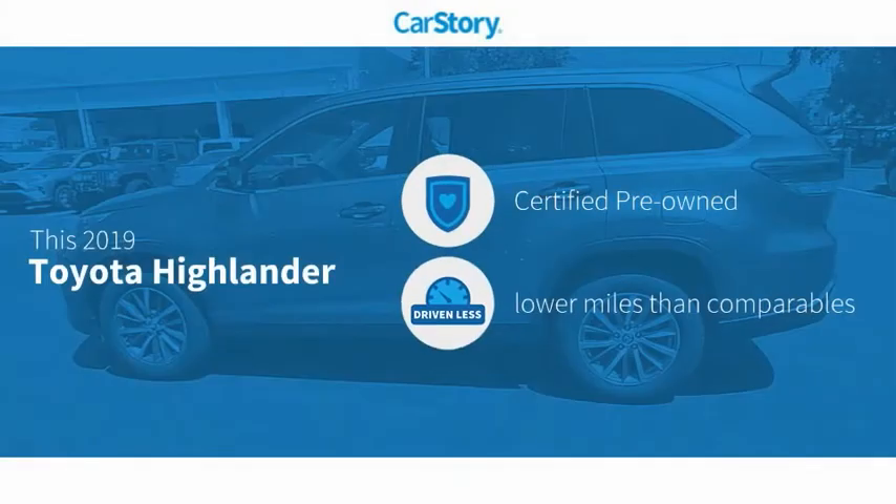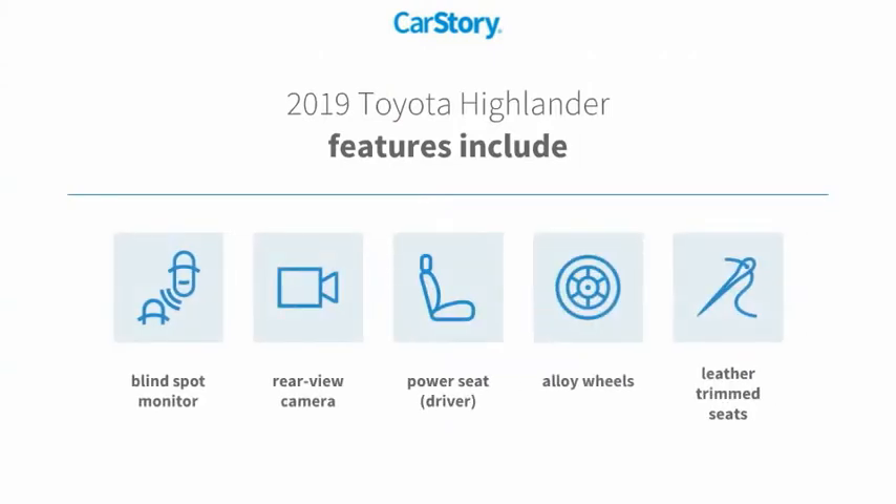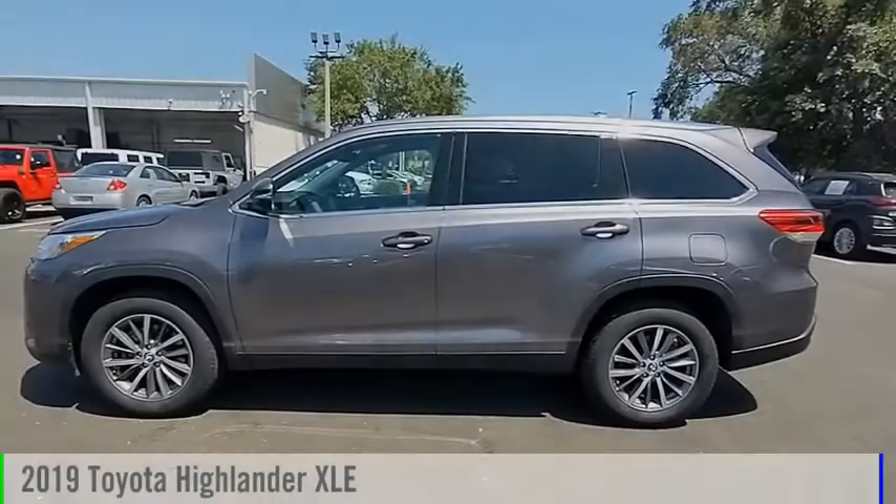CarFax research indicates this vehicle is certified pre-owned with low miles. Features include leather trim seats, alloy wheels, rear view camera, and blind spot monitor. It has been listed as an IIHS Top Safety Pick with these ratings.